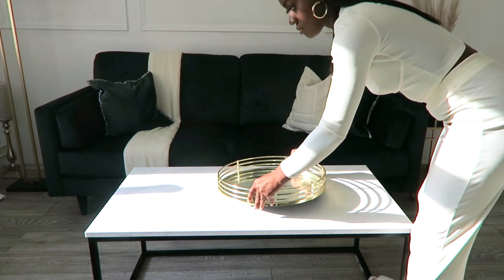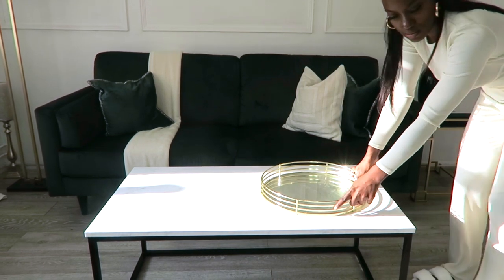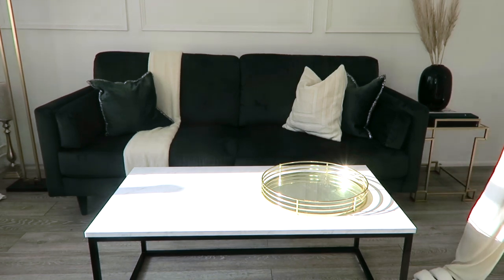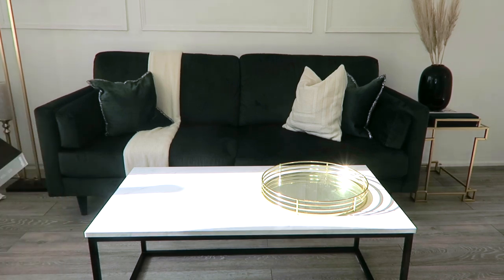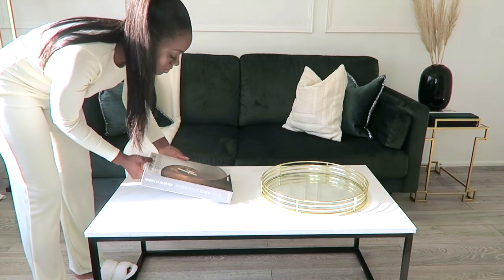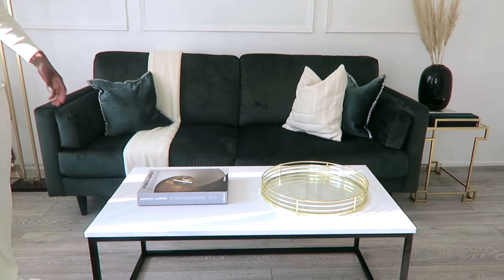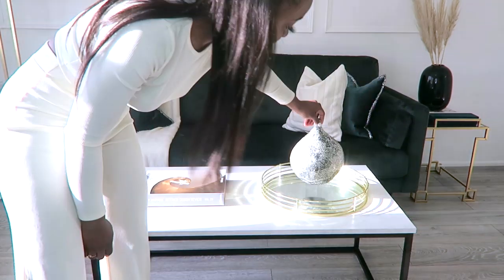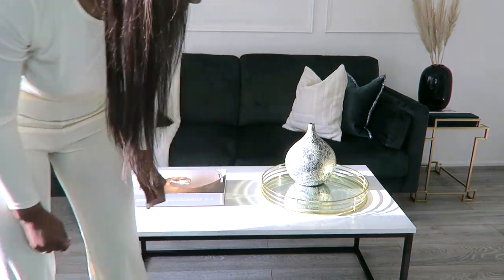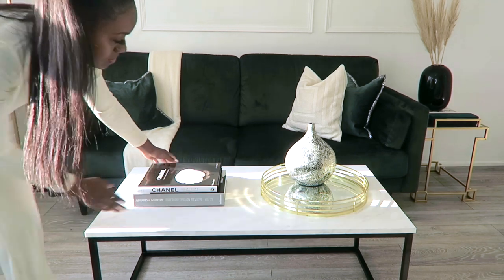Okay, so look number two. I'm going in with a tray again, this time a gold vibrant one, but putting it to the side — I want to play with a two-in-one kind of look. A coffee table book has to be included, so I've gone with my Andrew Martin one that you know I'm obsessed with, but this time it's going to be closed and I'm going to layer it with a Chanel book. I'm adding in some ornaments, playing with a bit of height and different textures and colors.